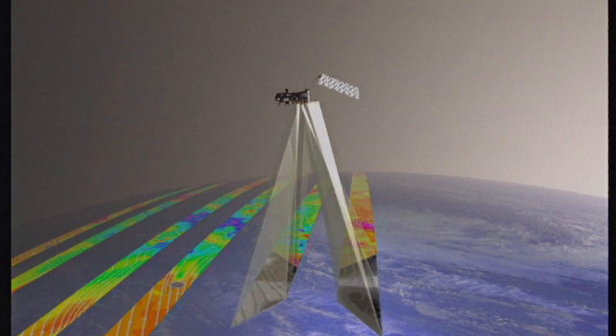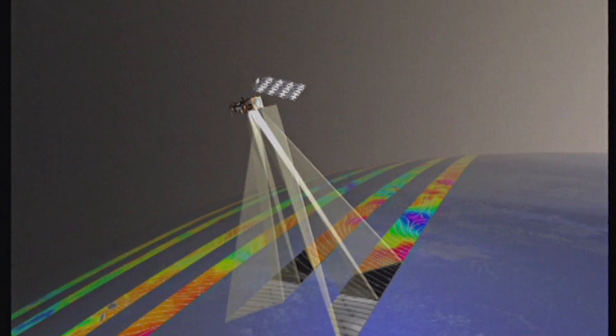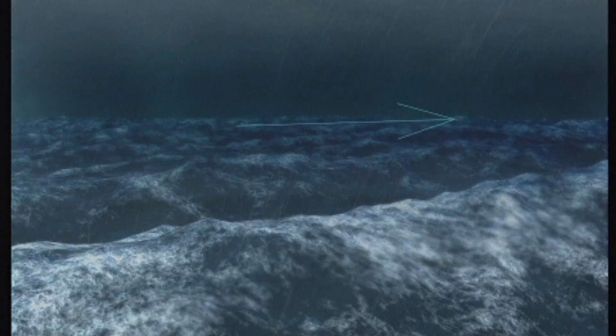The second heritage instrument from the ESA ERS satellites is the Advanced Scatterometer. It provides information on wind direction and wind speed at the surface of the ocean, which is very important for locating, for example, tropical cyclones.